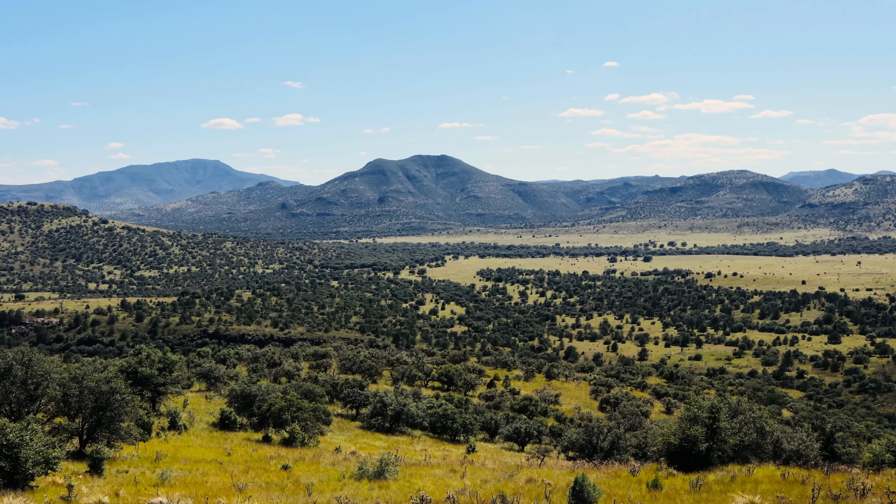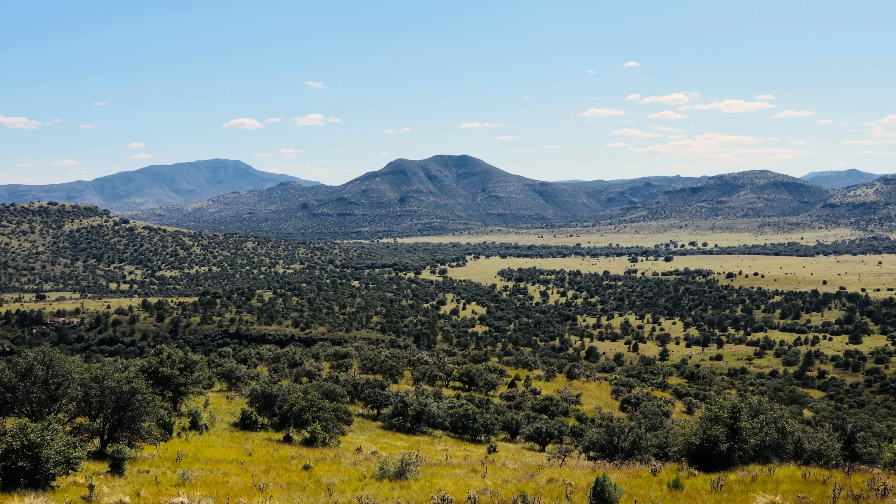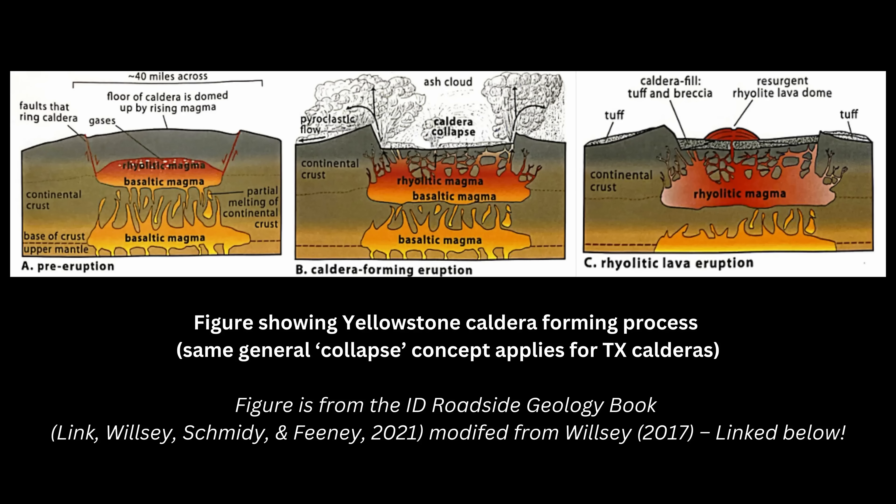One of the most spectacular sets of features here is the Paradise Mountain–Pine Peak Caldera Complex. The Paradise Mountain caldera is the result of an explosive eruption that emptied magma chambers below the surface, causing the surface to collapse in on itself.